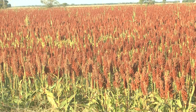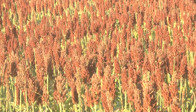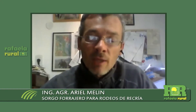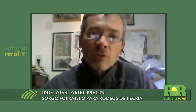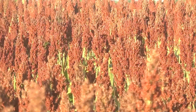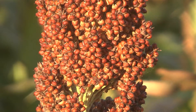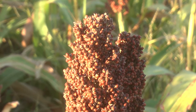El sorgo forrajero viene a cubrir un bache estival, fundamentalmente en una zona bastante marginal en cuanto a suelos. Tenemos suelos someros de escasa profundidad, donde las pasturas perennes detienen su crecimiento en esta época del año. Hemos encontrado con el sorgo forrajero, como especie de verano, que nos cubre un bache forrajero en cuanto a disponibilidad, y en los últimos años también en calidad, lo que tiene que ver más con el manejo, que es lo que estuvimos mostrando en la jornada del Instituto.